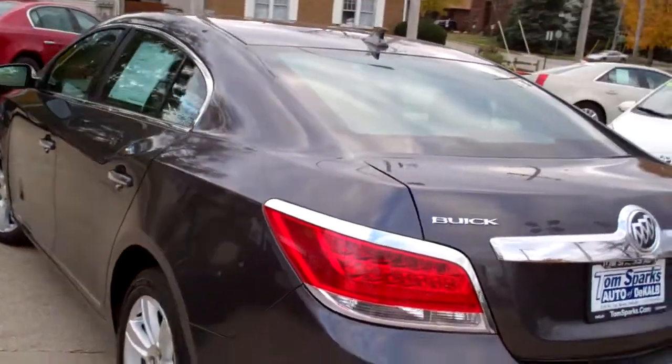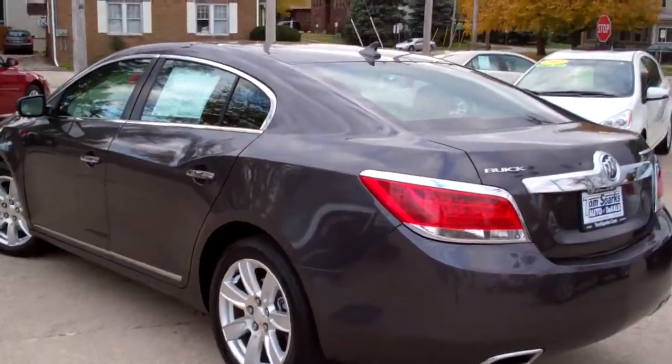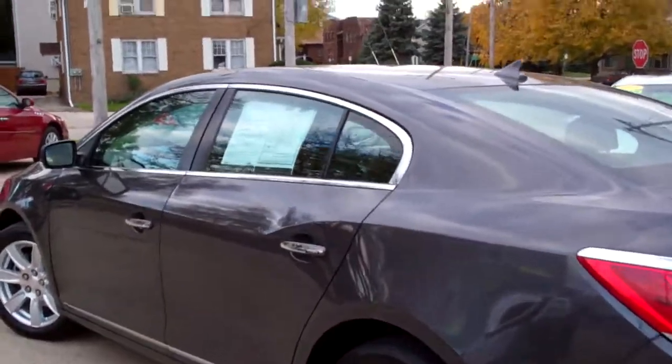Front wheel drive, six cylinder. Car is in great condition, no apparent damage around this vehicle, clean auto check. Good gas mileage — 27 and 17.